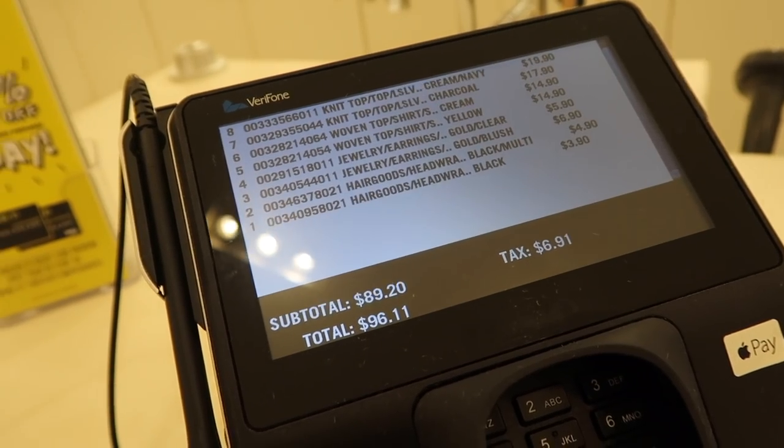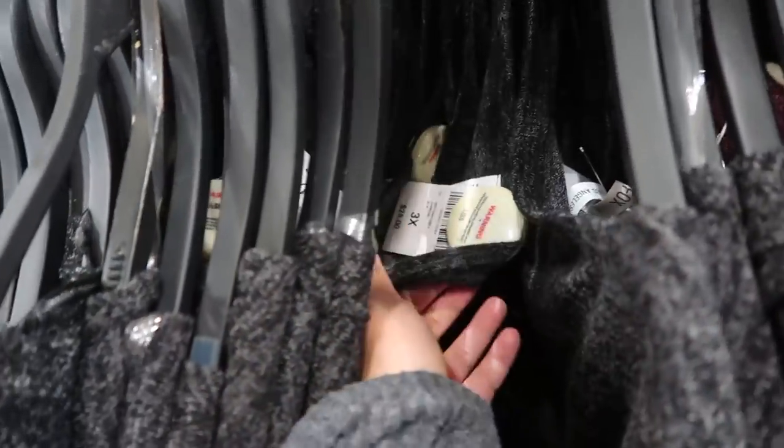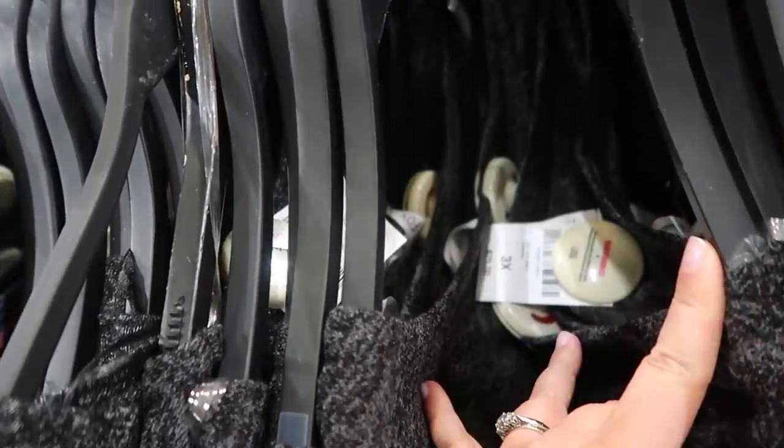My total came out to $96.11. Let me go through what I got for a hundred dollars at Forever 21. I know I'm obviously buying a lot of stuff in this video — I don't need all these clothes. I just wanted to show how far your money can go depending on where you're shopping. I'm going to do a video on my vlog channel a week from now showing what items I ended up returning and what things I kept, so make sure you're subscribed to my second channel.